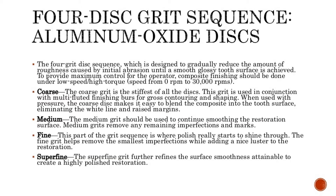The four-grit disc sequence is designed to gradually reduce the amount of roughness caused by initial abrasion until a smooth, glossy tooth surface is achieved. To provide maximum control for the operator, composite finishing should be done under low speed/high torque, with speed ranging from 0 to 30,000 RPM.